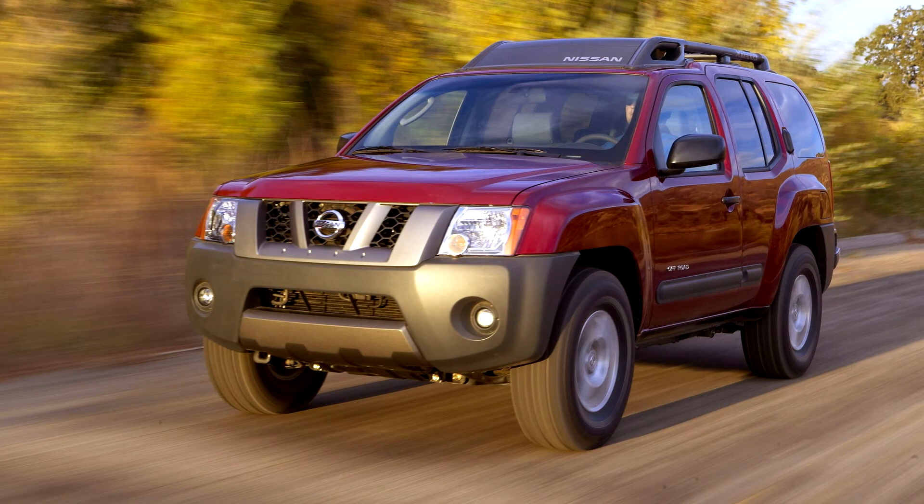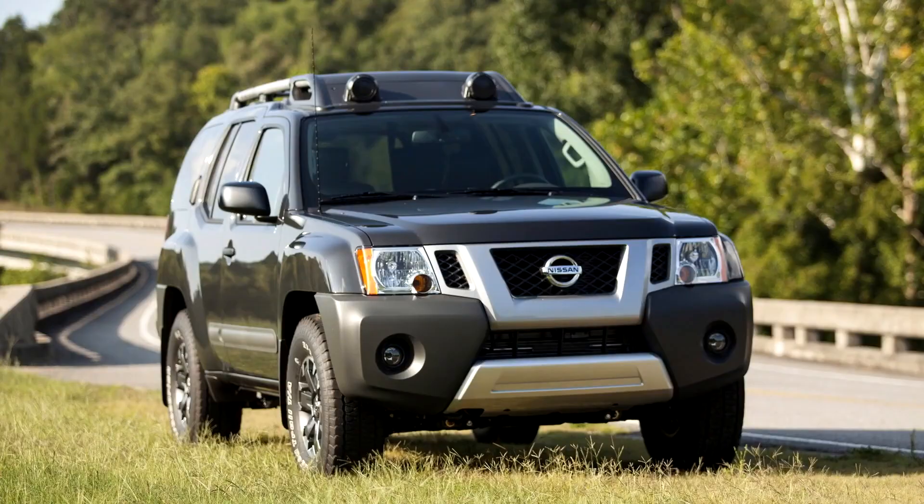Changes include standard Bluetooth hands-free phone system, steering wheel audio controls and sunglass holder, and overhead console on all grade levels.